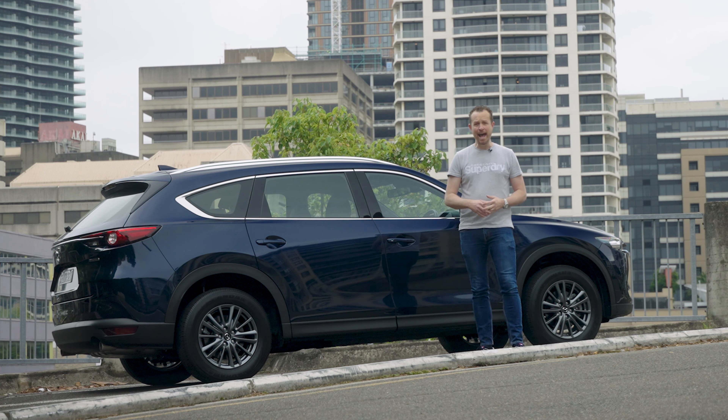There's the large CX-9, and this one — the ever so slightly smaller CX-8 — which, unless you're a Mazda train spotter, you're going to have a hard time telling the difference between the two.